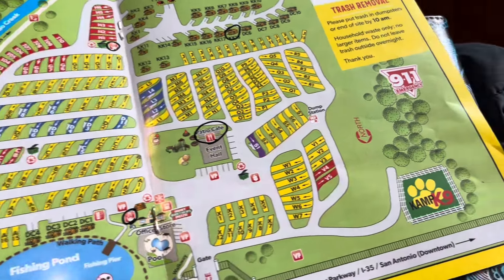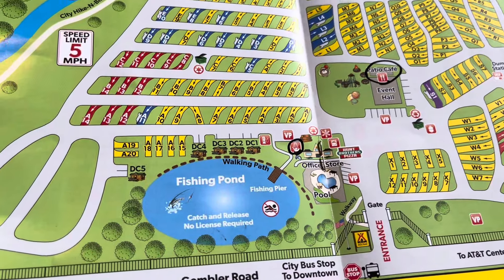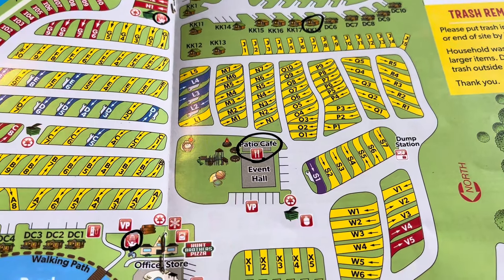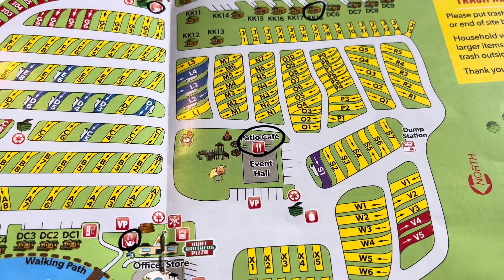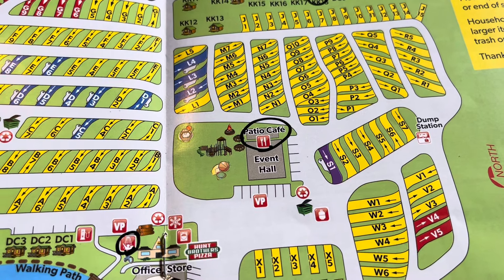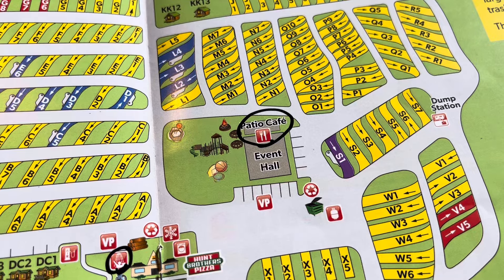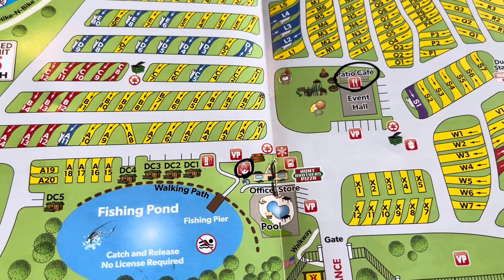All the other sites are your various RV sites. They have the typical camp canine, which is a dog park. There's a fishing pond that's catch and release, and a pool at the office store. There's also an event hall, and they will send you texts throughout the day — last night at 5:30 there was bingo. You can also grab breakfast and look up the menu using the QR code I'll show you shortly. At night you can call the office and order Hunt Brothers Pizza to be delivered to your site.